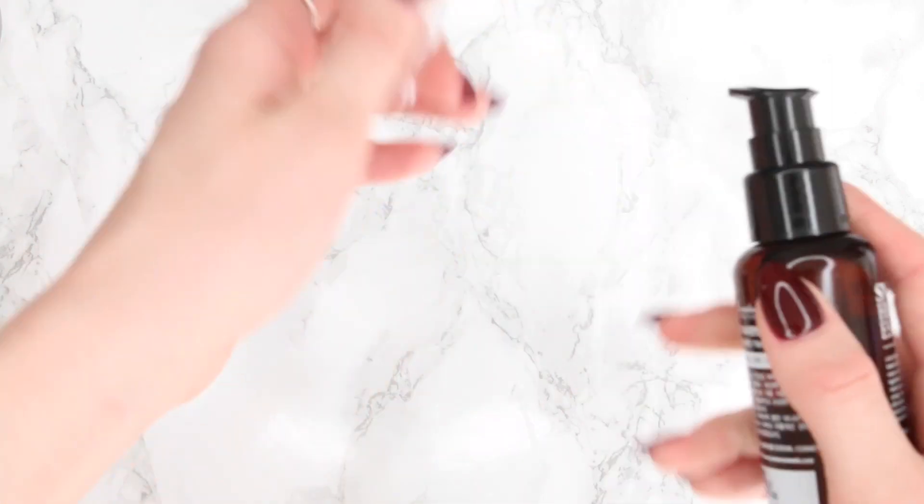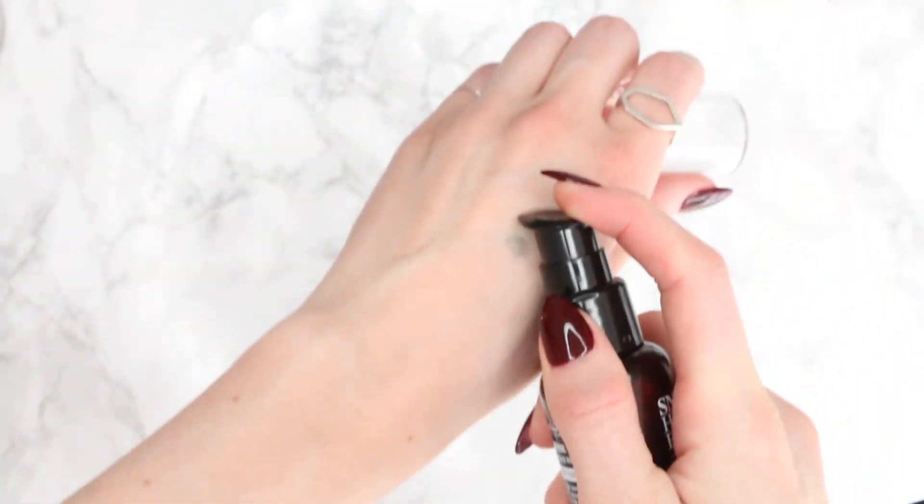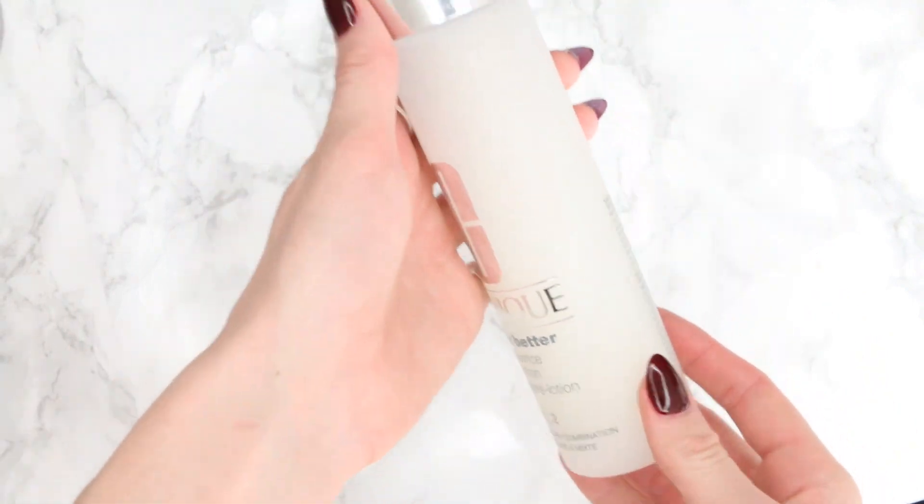Step five is the essence, and this might just be the most important part of the skincare routine — or at least the most Korean part. The purpose of the essence is basically to prepare your skin to absorb the products you're about to layer on top. They're usually a light, gel-like or watery texture and soak in pretty quickly. Since I started using essence daily, I've noticed a change in brightness and it's definitely smoothed my skin out. In the morning I use the Benton Snail Bee Essence, and at night I reach for the Clinique Even Better Essence for dry skin. I usually pat a couple pumps all over my face.